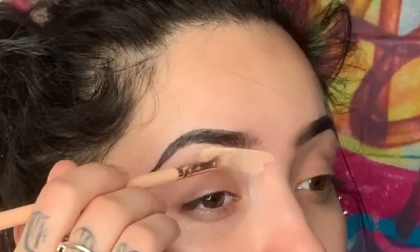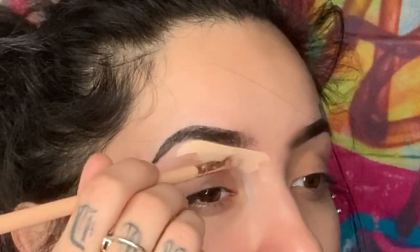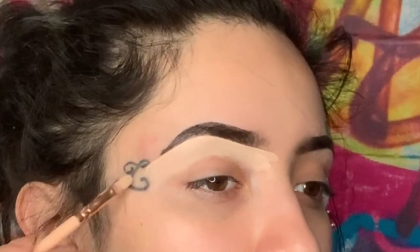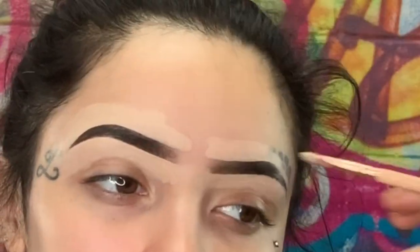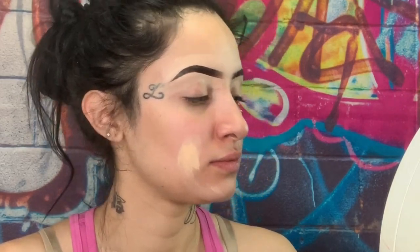I already did my eyebrows and we're gonna go on to my Born This Way and use it as concealer. I didn't even do an intro — I'm gonna apologize right now because I haven't been posting as much. Honestly, right now in this stage of my life my mental health isn't okay, so I do apologize. But let's get into this video — you already know Loka's gonna be okay.